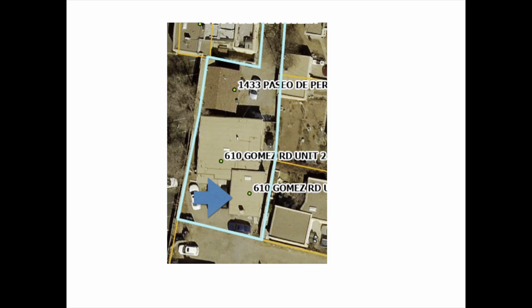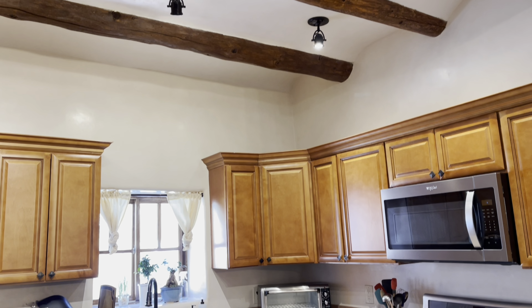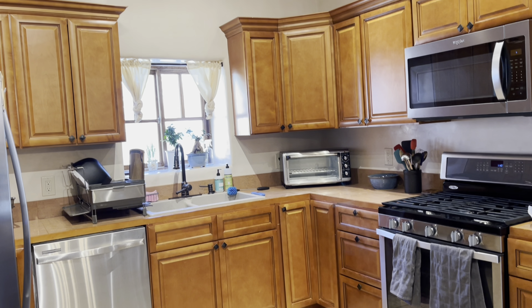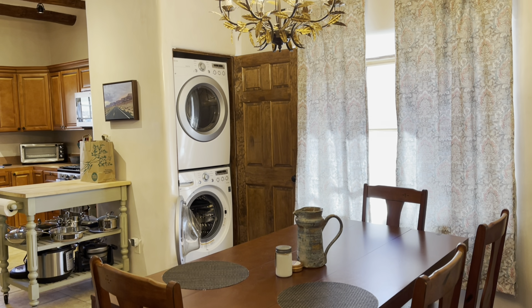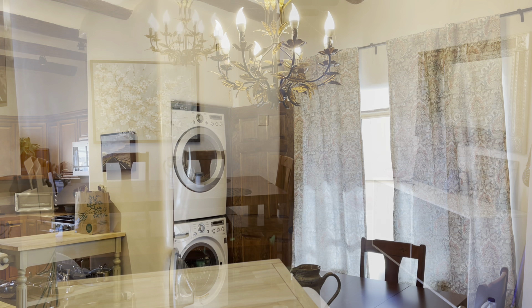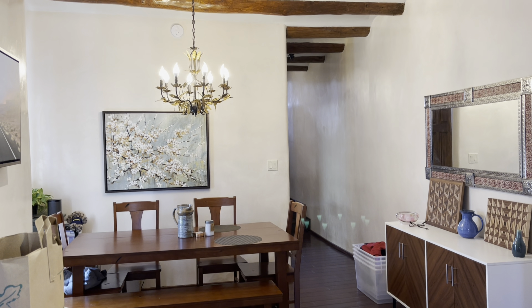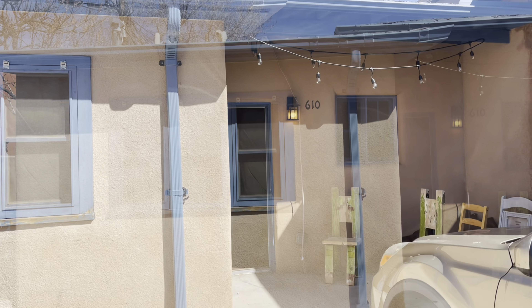The unit at 610 Gomez also has plenty of parking. This unit has a kitchen, dining, living, one bedroom, one bathroom, and a small office on the main level. Downstairs there is a separate bedroom and a bathroom. It also has plastered walls and wood flooring.